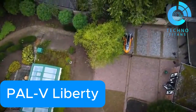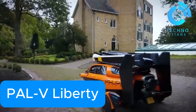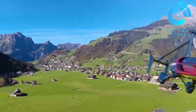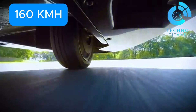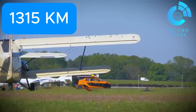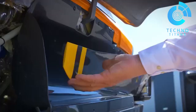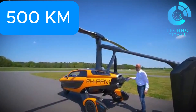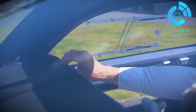The PAL-V Liberty is a groundbreaking creation from a Dutch company blurring the line between cars and gyrocopters. This futuristic two-seater comes with dual engines — one for the road and another for the skies. When driving, it can hit speeds of up to 160 kilometers per hour, with an impressive range of 1,315 kilometers. Once airborne, it cruises at 180 kilometers per hour, covering distances up to 500 kilometers in a single flight. Switching between driving and flying takes just five to ten minutes, thanks to its clever transformation system.